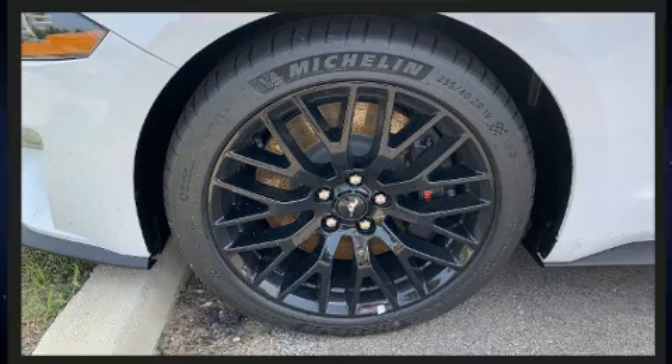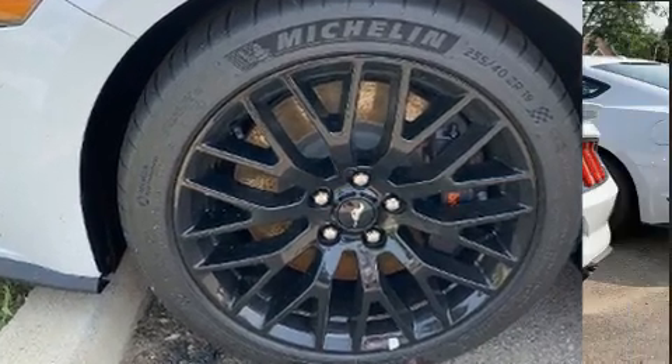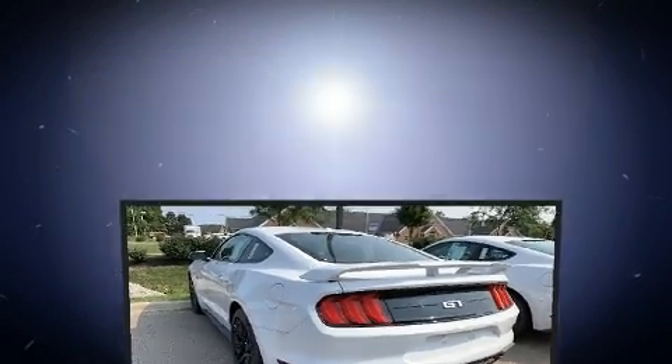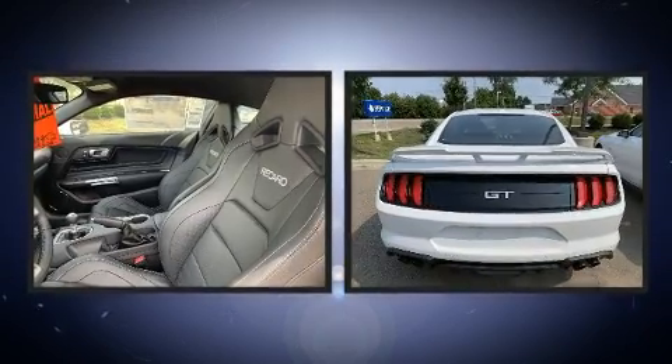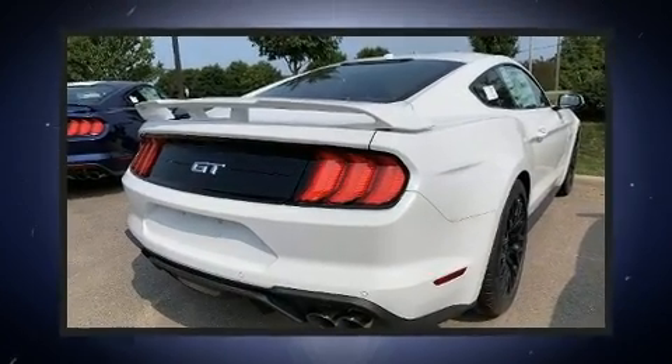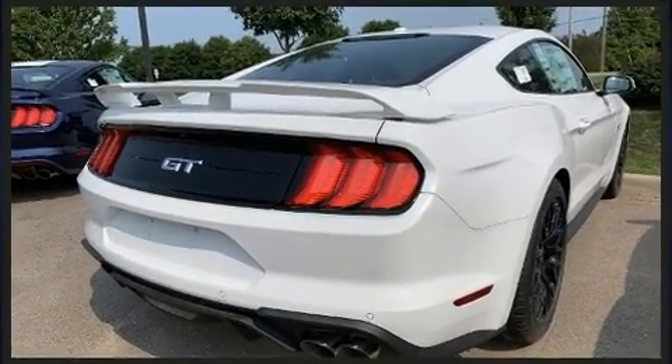All of the premium features expected of a Ford are offered, including adjustable headrests in all seating positions, speed sensitive wipers, an automatic dimming rearview mirror, heated steering wheel, blind spot sensor, remote keyless entry, and leather upholstery.